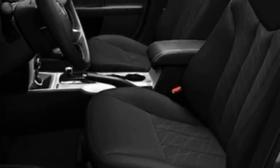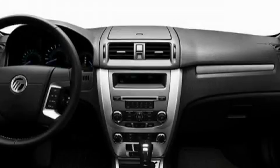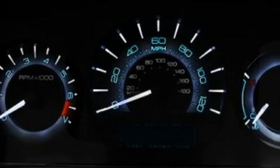Its top features include heated seats, a dual-zone climate control system, leather seats, cruise control, steering wheel controls, satellite radio, a low-tire pressure indicator, traction control and stability control systems.